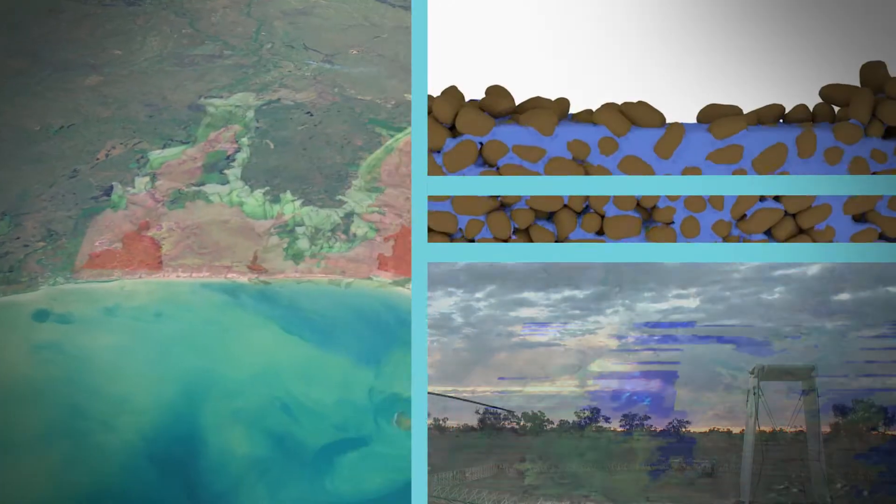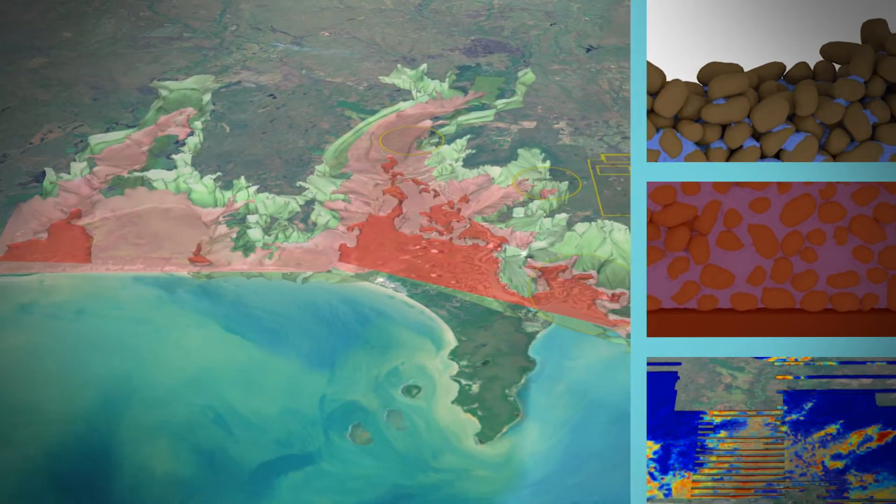From that we can infer a number of things including the nature of the geology, but also the nature of the groundwater — the presence of saline groundwater versus fresh groundwater.